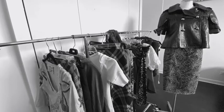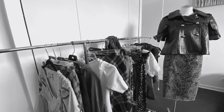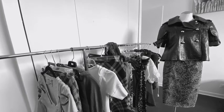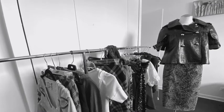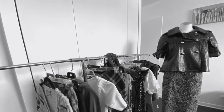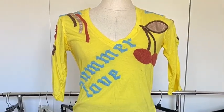Hey guys, how's it going? Thanks for stopping by. For today I have a thrift store haul. I've had some of these pieces for quite some time and I just wanted to share them with you. These videos are always the most fun, so stay tuned — let's see what I got.